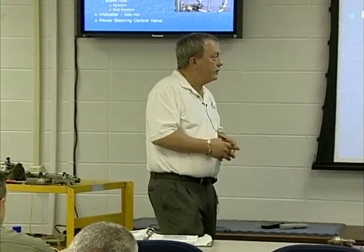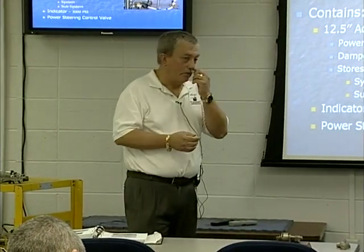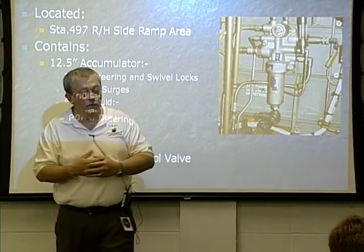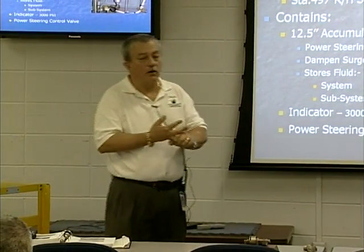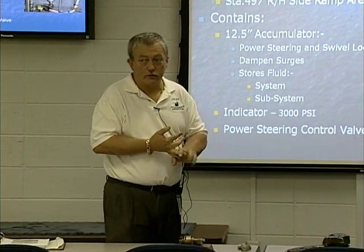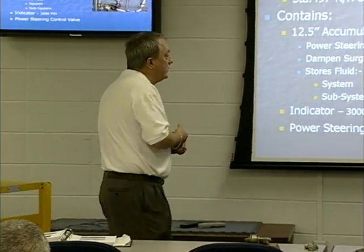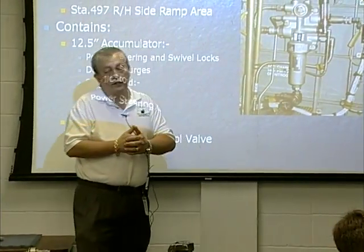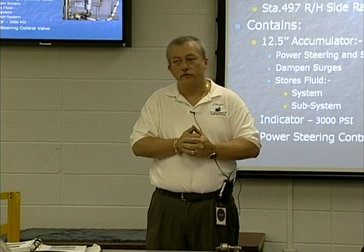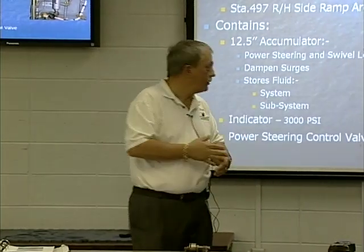Our power steering and swivel lock module is located in the ramp area on the right-hand side of the aircraft. You'll see there is a solenoid on each side of this power steering module — one for power steering and one for swivel locks. I cannot turn both on in the Delta model Chinook at the same time. In the Charlie model you could, but in the Delta model you can only have one or the other. On this module we also have an accumulator — if I lose swivel lock pressure, this accumulator will allow me to lock the swivels a couple of times to land the aircraft if needed. It has nothing to do with power steering — it works with the swivel lock system.